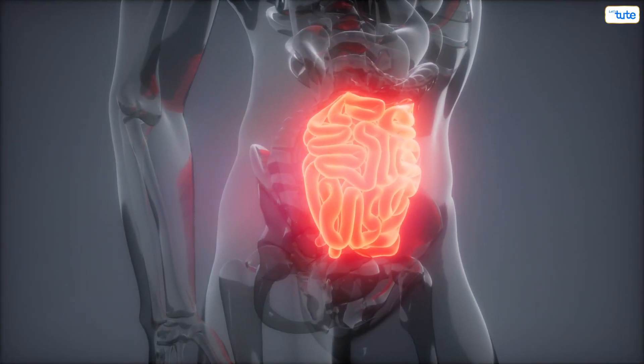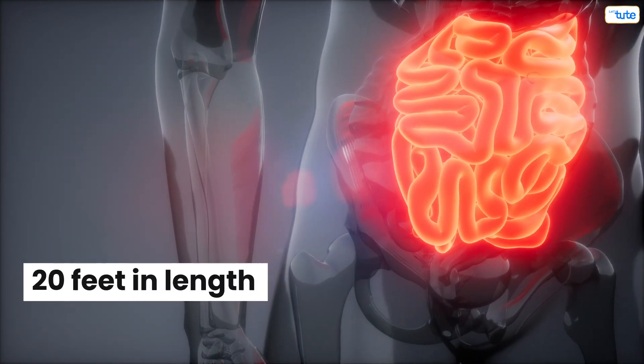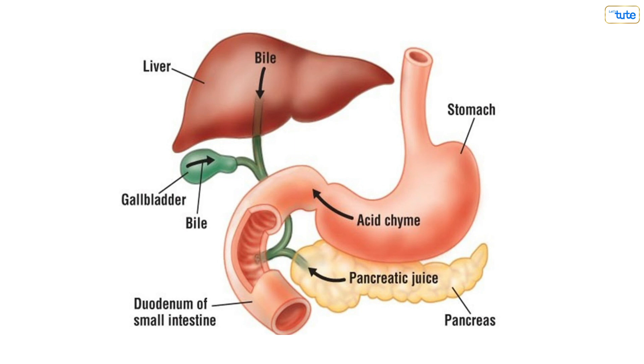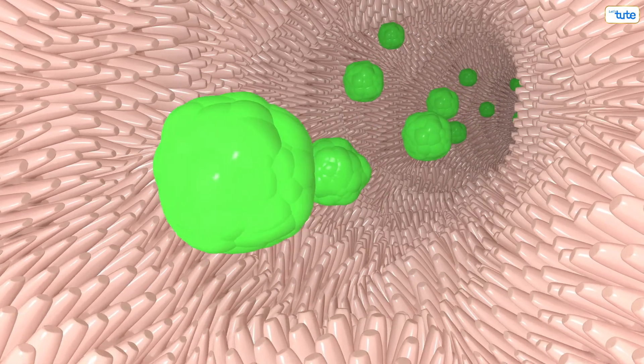Once broken down, the food is then pushed into the small intestine. The small intestine is 20 feet in length — that's the height of nearly 3 adults and one baby stacked on top of each other. In the small intestine, the food is further mixed with other enzymes like bile and pancreatic juices, which break down the food into its smallest components. This is now fit for absorption by the cells, so most of the nutrients along with water are absorbed by the walls of the small intestine.